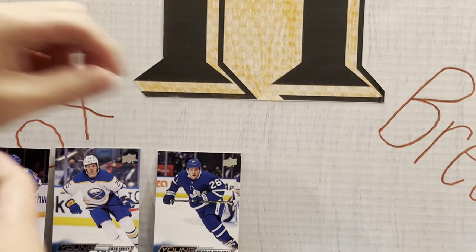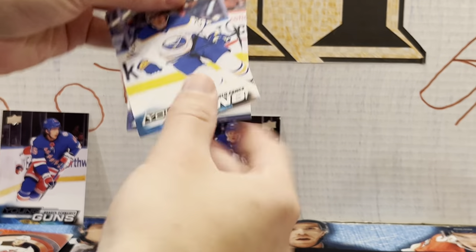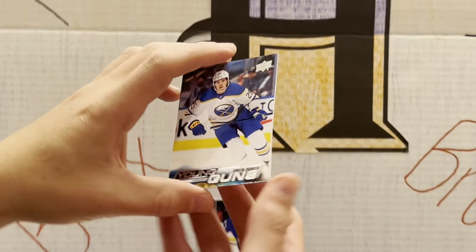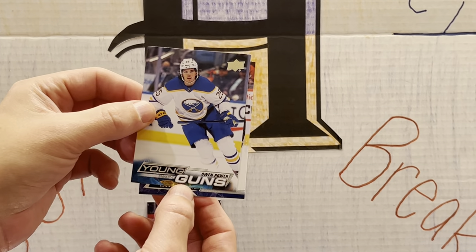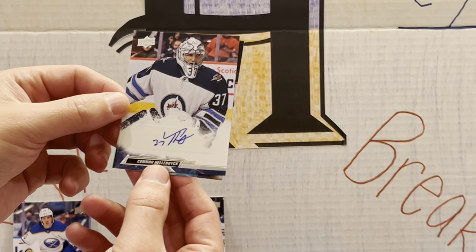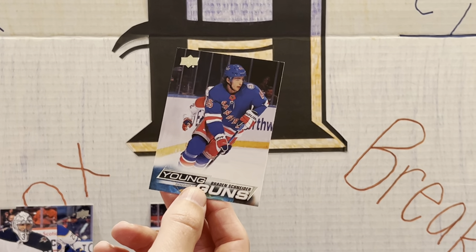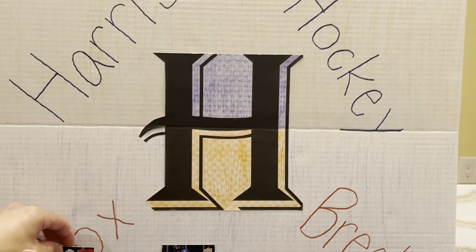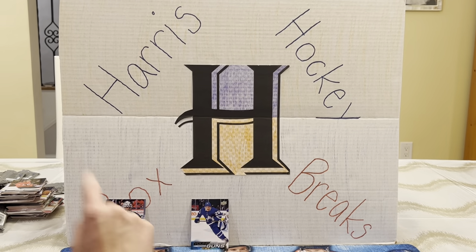I definitely think we hit a very nice box. Our biggest hits: Owen Power Young Guns — one of the ones we were looking for, a beauty, hopefully he wins the Calder. A very unexpected base auto — Connor Hellebuyck. And Braden Schneider, a good young defenseman for the Rangers. We thank you so much for watching, for always checking out our videos and leaving comments. We hope to have more videos out for you guys soon. Have a wonderful night!